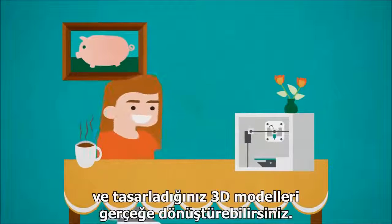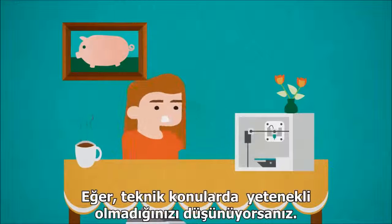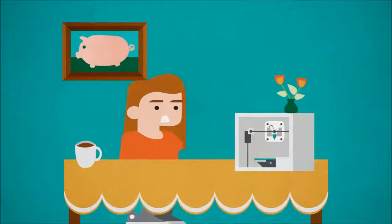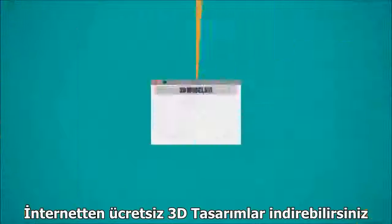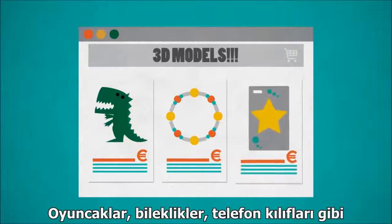Simply awesome! Right now, you can buy a 3D printer yourself and make complex 3D models with modeling software. But if you're not really a wizard with all that technical stuff, you can buy personalized 3D models online, like fancy toys, bracelets,